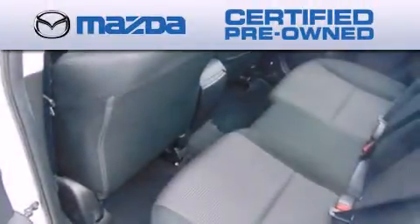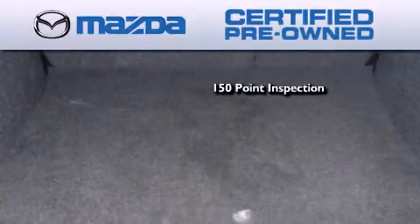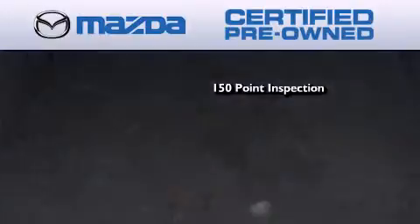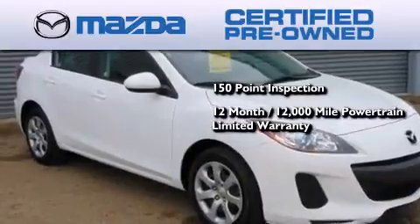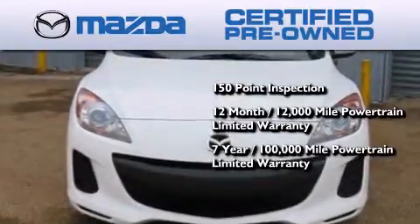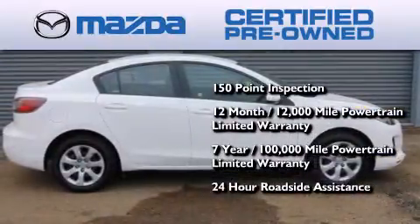Because we want your certified pre-owned Mazda to feel like new, each vehicle is required to endure an uncompromising 150-point inspection. Comes with a 12-month, 12,000-mile vehicle limited warranty, a seven-year, 100,000-mile powertrain limited warranty, and 24-hour roadside assistance throughout the term of the powertrain warranty.